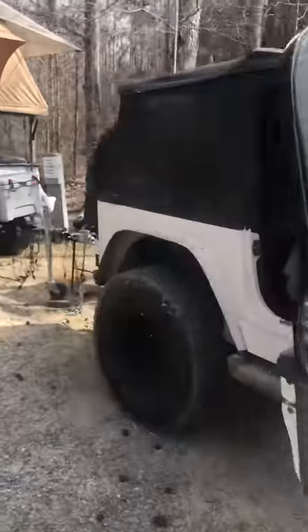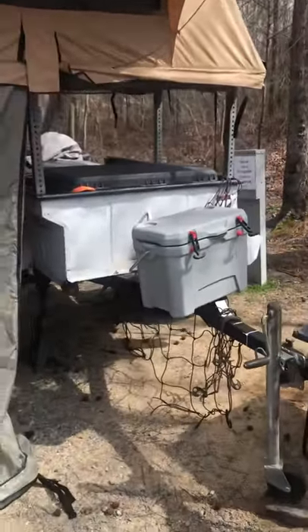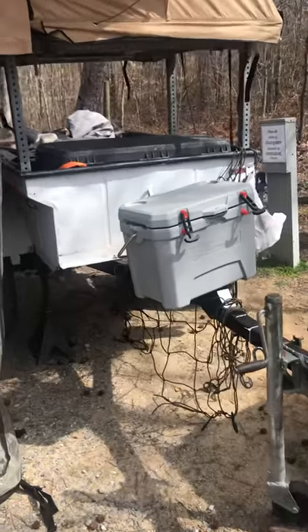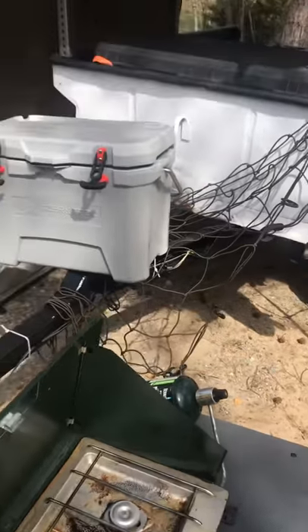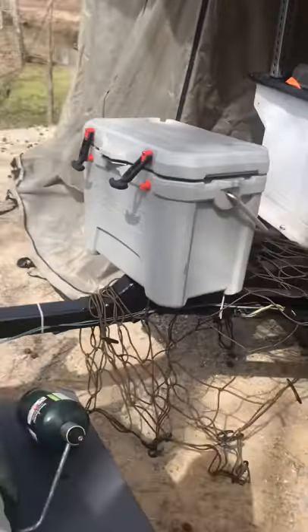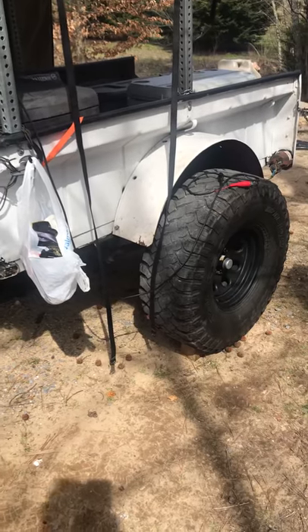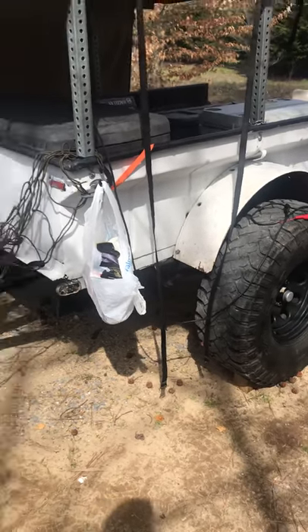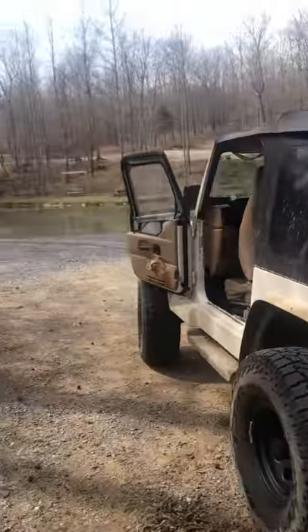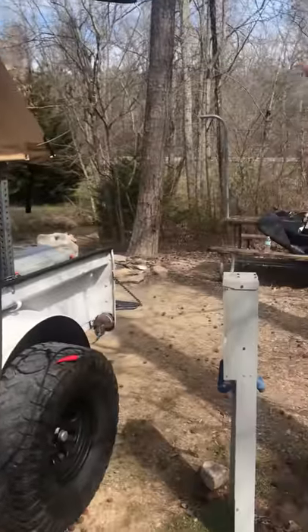Hello! This is my little Bantam trailer. I did an extension on the front and changed the axle so I can run the same tires and wheels that are on the Jeep. Cool little campsite, but the road's right there.